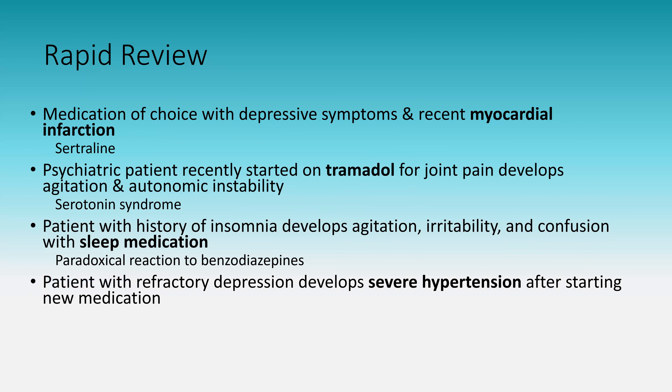Patient with refractory depression who develops severe hypertension after starting a new medication: this is a hypertensive crisis secondary to a monoamine oxidase inhibitor side effect. Tyramine-containing foods can also be a precipitator. Blood pressures can reach upwards of 200s — much higher than the syndromes in the first practice question.